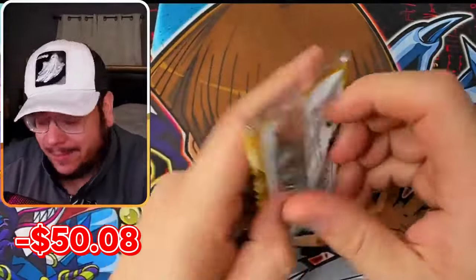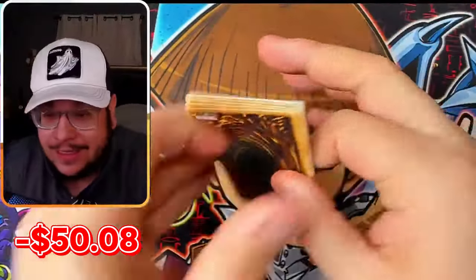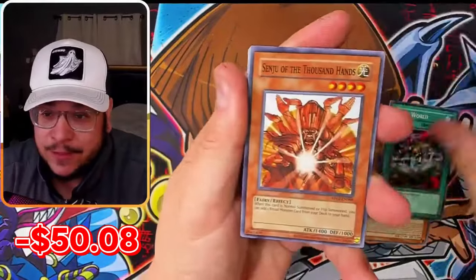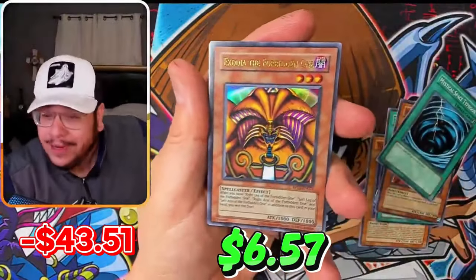Last pack. We got the best ultra, the best super, and a secret. These mini boxes are way better than the 24-pack booster boxes without any question, at least from my experience. And last pack — Exodia, the Forbidden One!